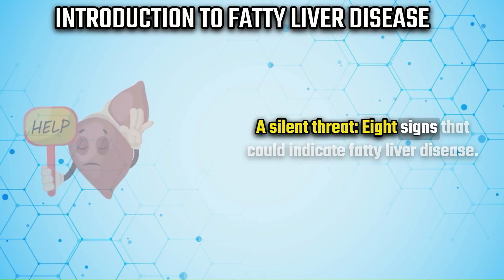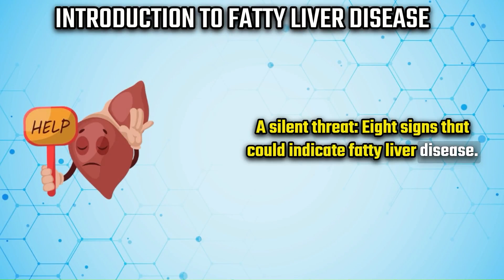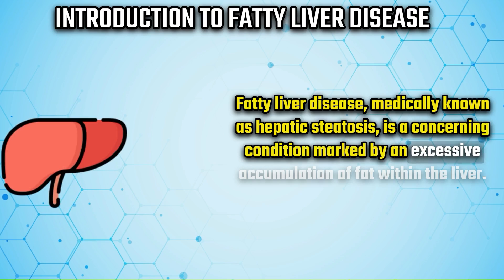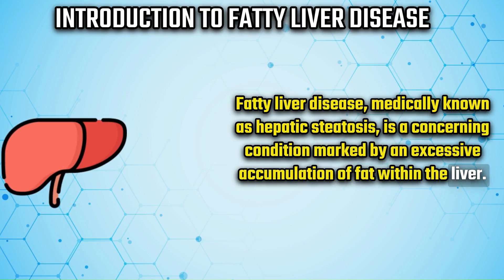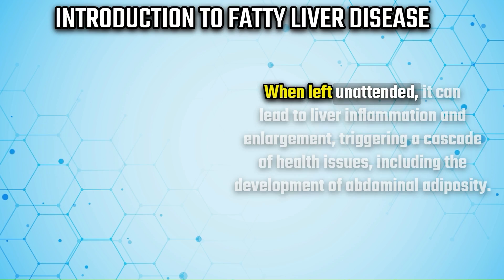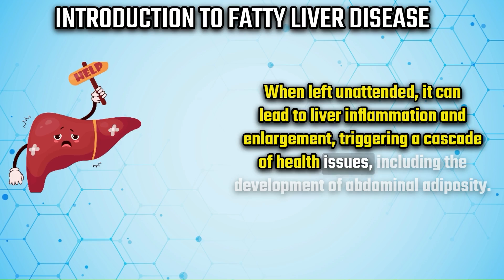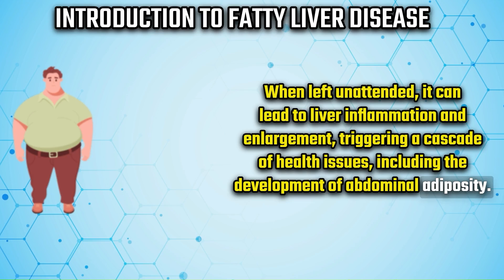A silent threat: eight signs that could indicate fatty liver disease. Fatty liver disease, medically known as hepatic steatosis, is a concerning condition marked by an excessive accumulation of fat within the liver. When left unattended, it can lead to liver inflammation and enlargement, triggering a cascade of health issues including the development of abdominal adiposity.